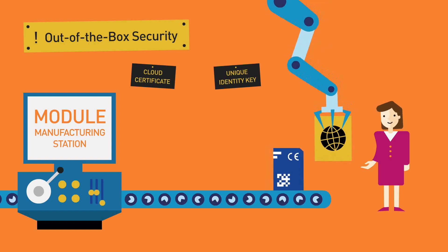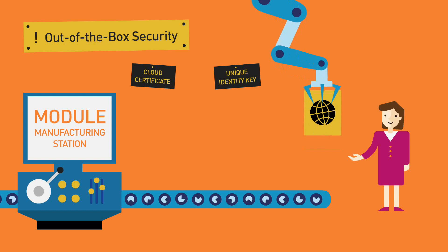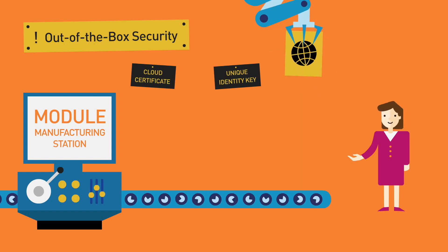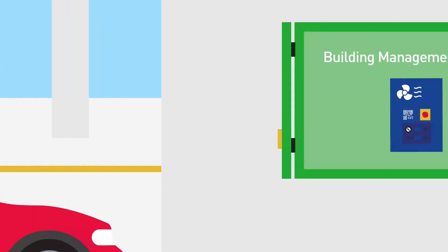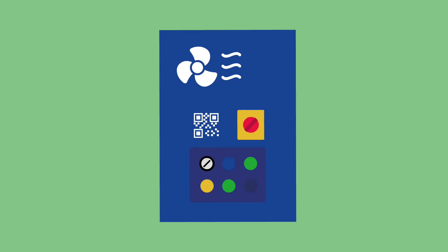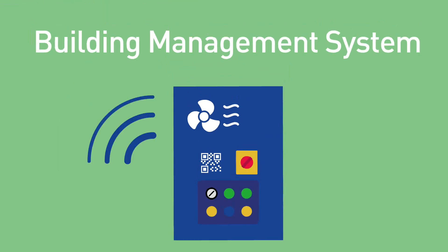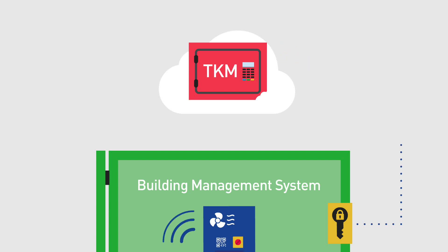These keys are the foundation of secure authentication for partner ecosystems anywhere in the world within seconds. Back to our car park: when the building manager deploys the air monitoring device, he only needs to activate the cellular connection. The device then gets in contact with the Trusted Key Manager to begin authentication towards the preferred cloud platform.